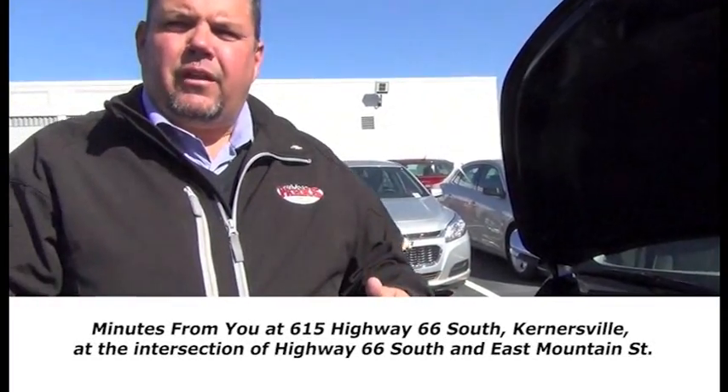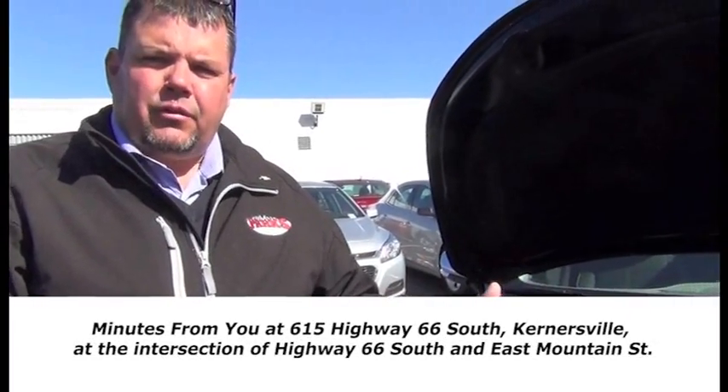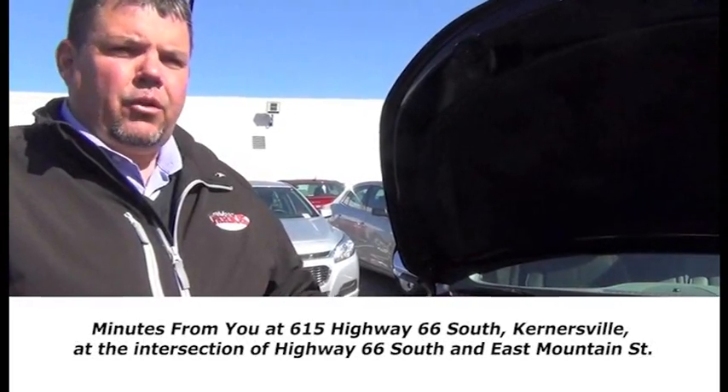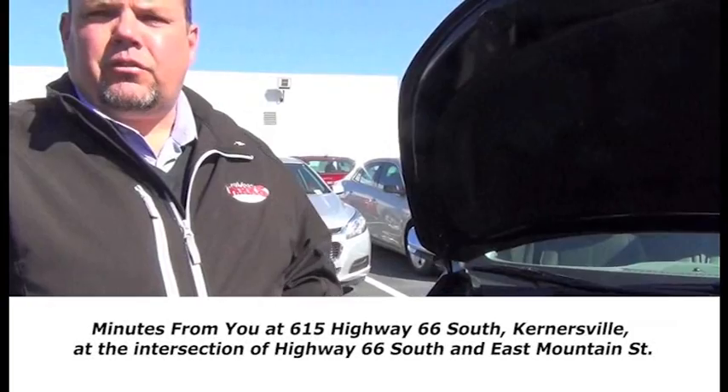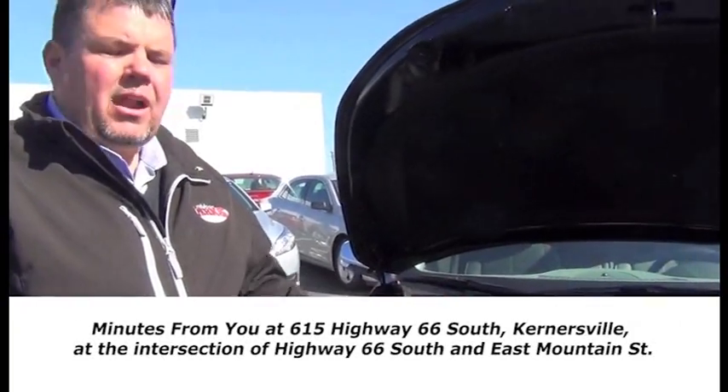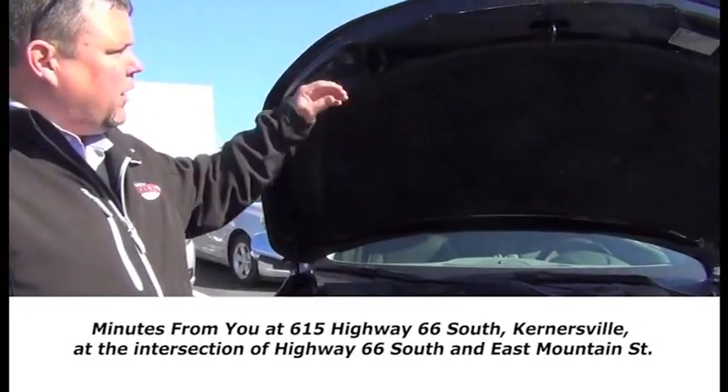You get your first two years of 24,000 miles of oil changes and tire rotations for free. Very low maintenance car — you're going to go between six and eight thousand miles between oil changes. You have a timing chain versus a timing belt, so you don't have a lot of maintenance on this car. Very, very great car.